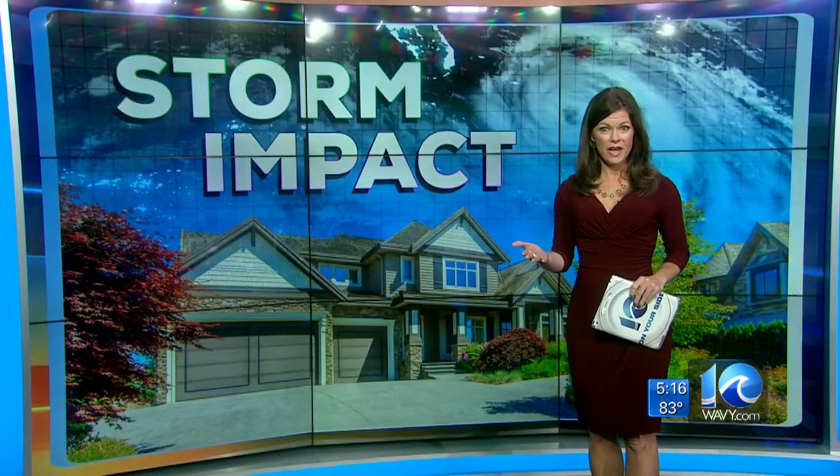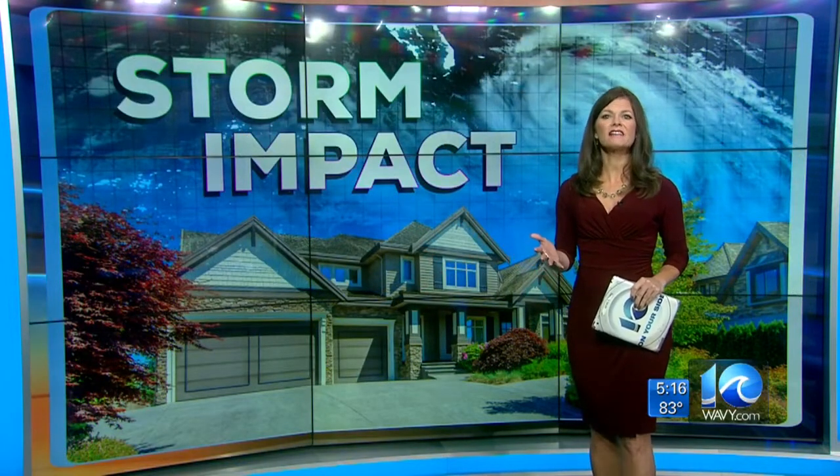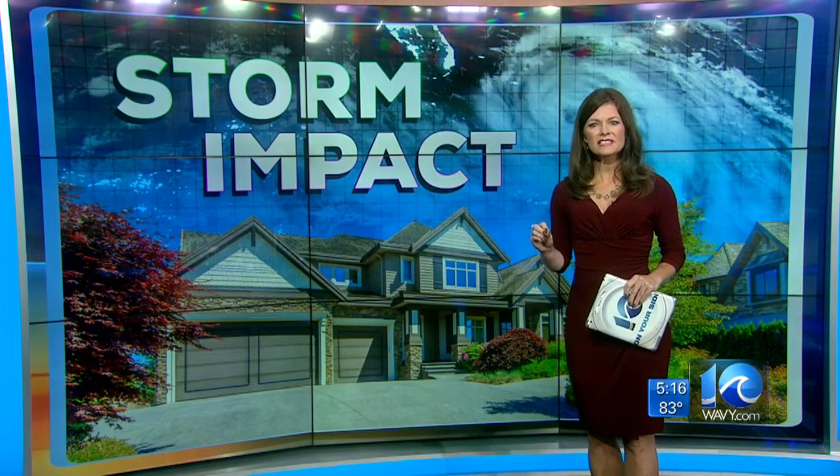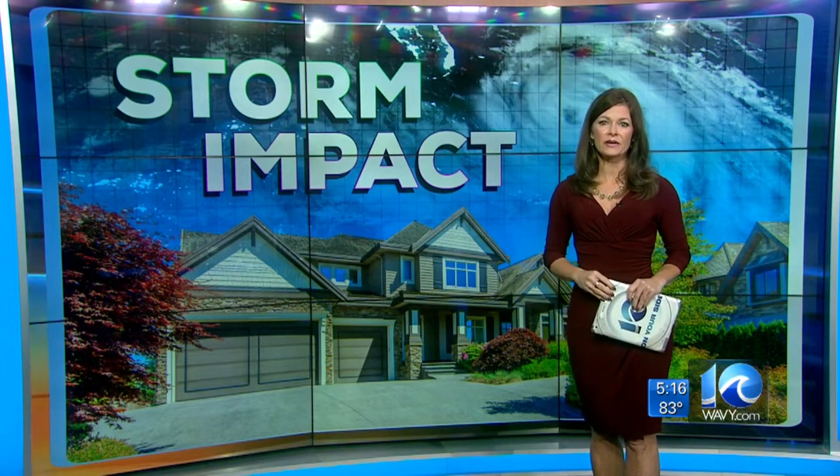In case you're wondering how ODU came up with that 5% decline, the study was led by assistant economics professor Timothy Komarik, who looked at housing prices and the time a house spent on the market after a 2009 nor'easter and after Hurricane Irene in 2011.